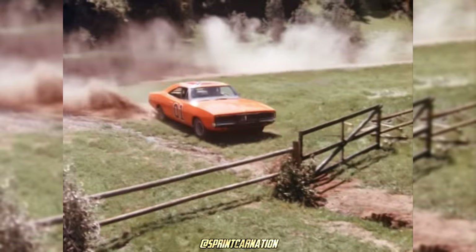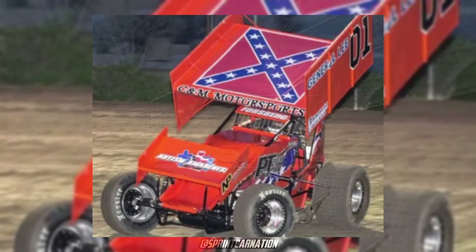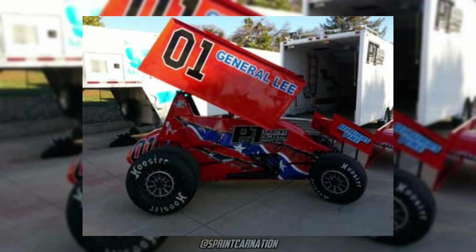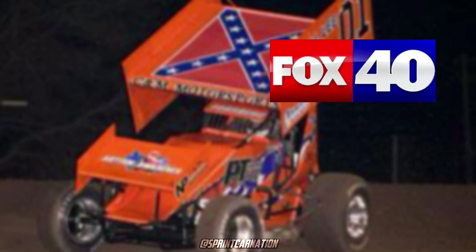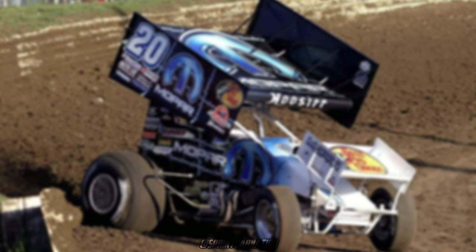Andy Forsberg's General Lee tribute, sporting the design from the 1979 classic Dukes of Hazzard, first hit the track at Placerville, California in 2014. But granted, this wouldn't go over well by some fans. The use of the Confederate flag on the top wing sparked controversy with a political meaning behind it, but it's easy to see that wasn't the case. In an interview with Fox 40, Andy states it's more of the love of the Dukes of Hazzard than trying to prove a political statement.